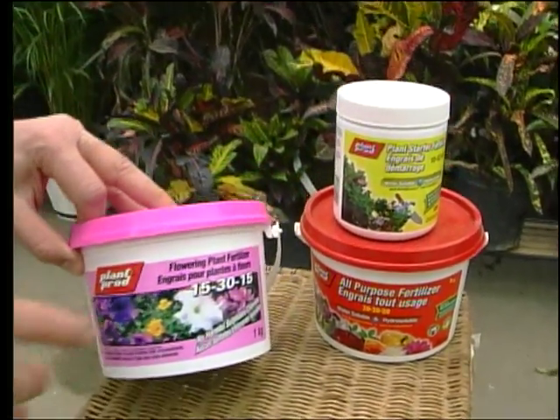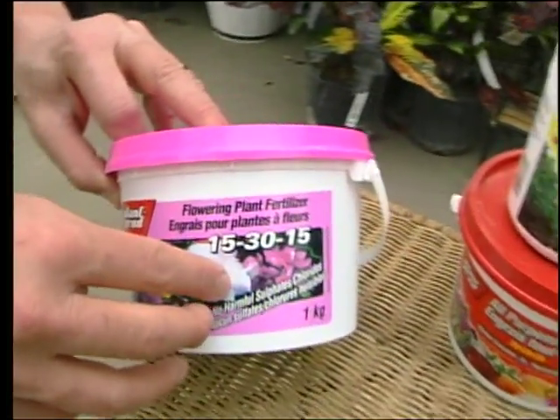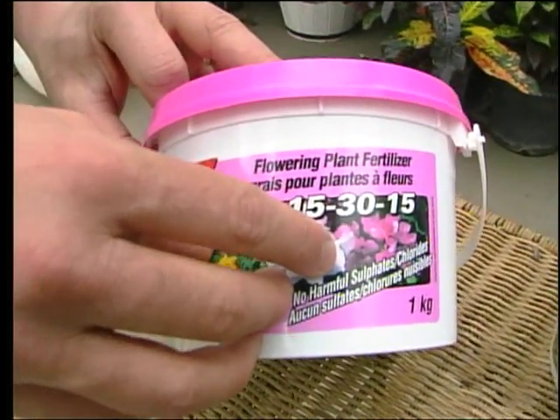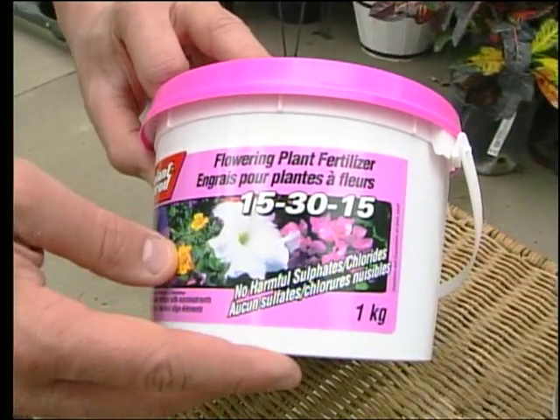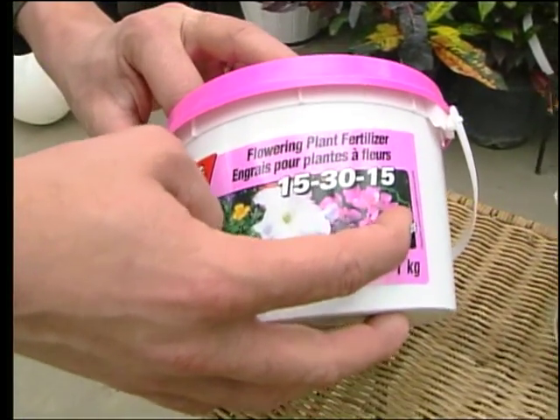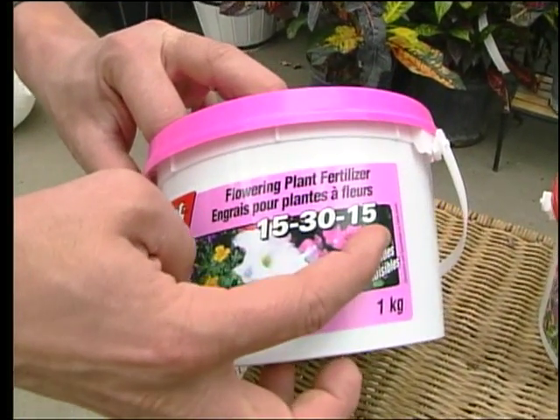Water-soluble means it dissolves in water. The three numbers — for example, 15, 30, 15 — are the percentages of three different chemicals: nitrogen, phosphorus, and potassium in the fertilizer. A good way to remember what these three numbers do is: top, down, all around.